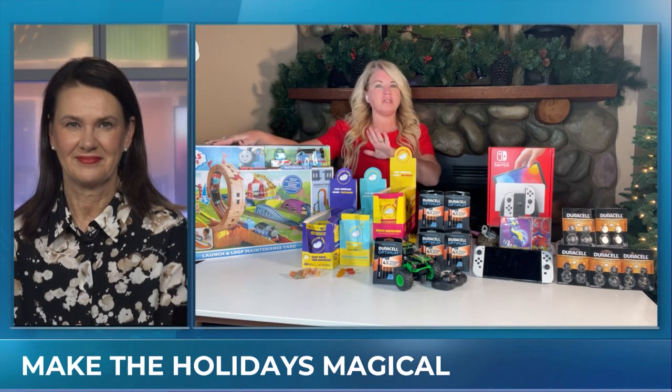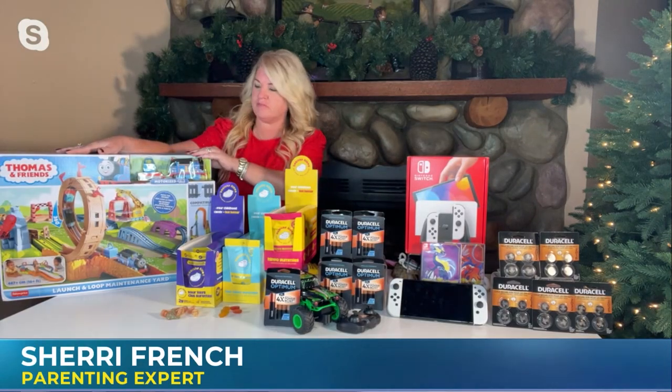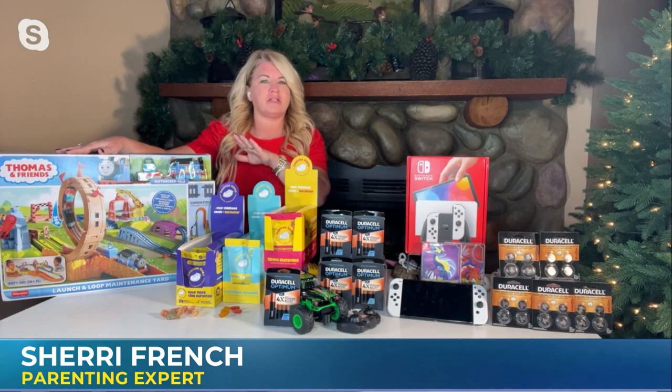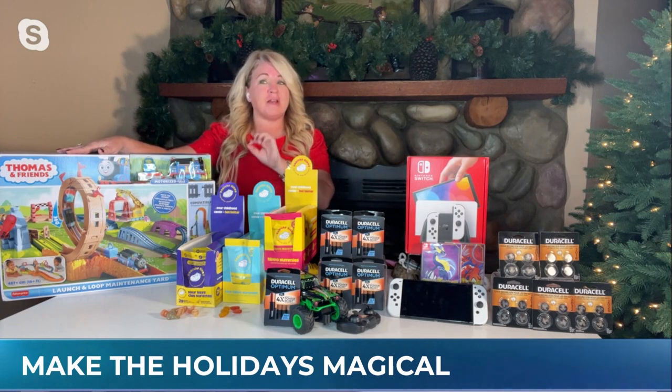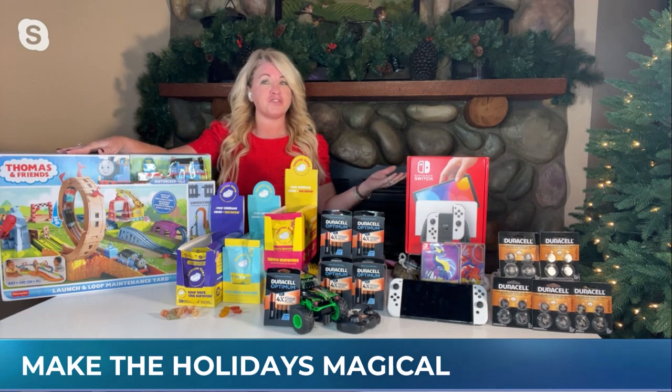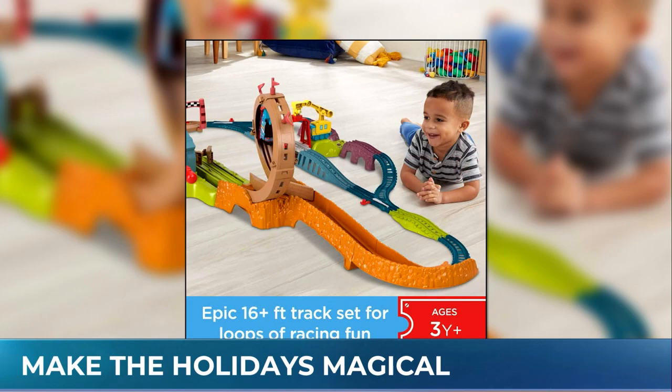We want to have those great gifts, and for our little ones, young conductors can get ready for the Loops of Soder Adventures with Thomas and Friends Launch and Loop Maintenance Yard train set from Fisher-Price. It's an epic battery-powered track set with over 16 feet of track for little engineers to recreate the loop featured in the TV show Thomas and Friends: All Engines Go. If you already have one of the Thomas and Friends tracks at home, it's actually compatible with any of them except the wood one. This is a fun one to get set up and have ready for Christmas morning. Who doesn't love a train set? All ages — everybody.